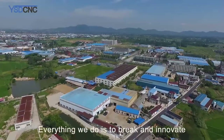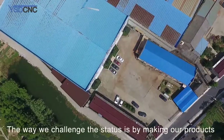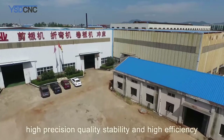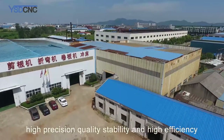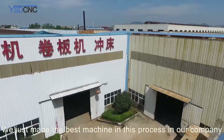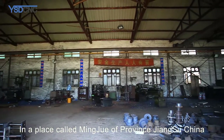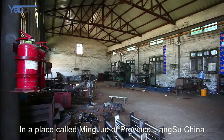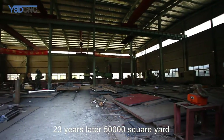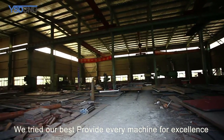Everything we do is to break and innovate. We firmly believe that we should keep improving the way we challenge the status quo by making our products high precision, quality, stability, and high efficiency. We just made the best machine. In our company, 23 years ago, a small workshop in Mingju, Jiangsu Province, China — 23 years later, 50,000 square yards.